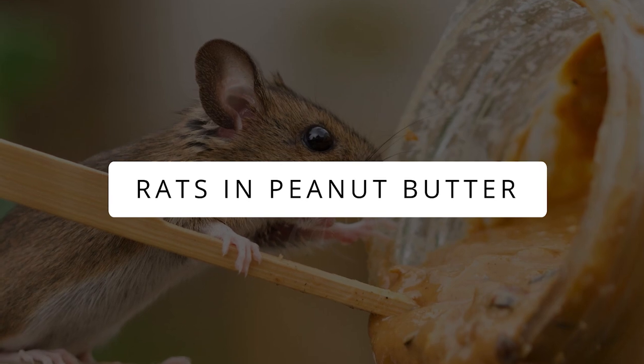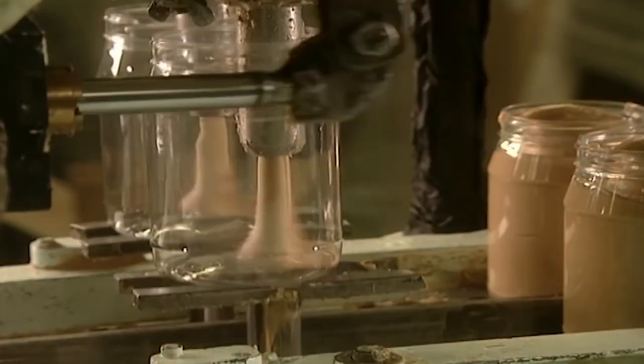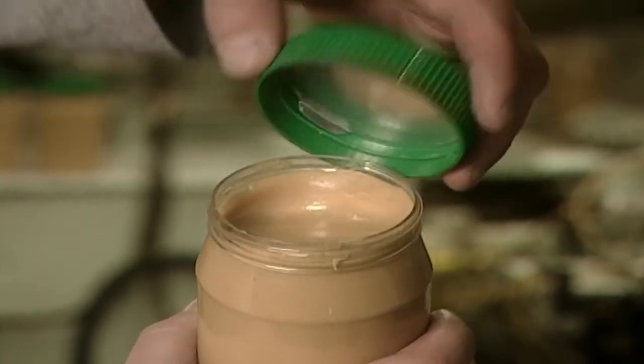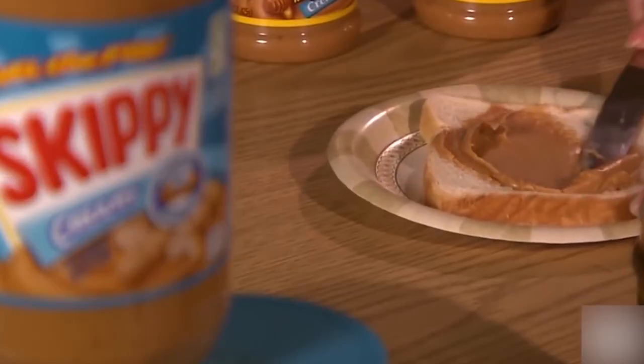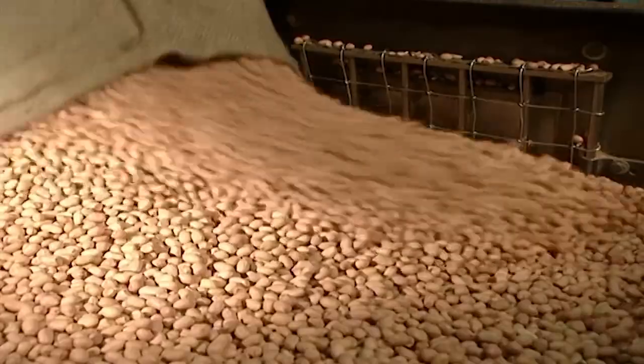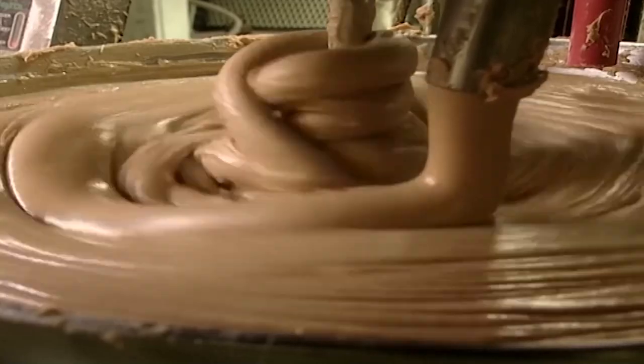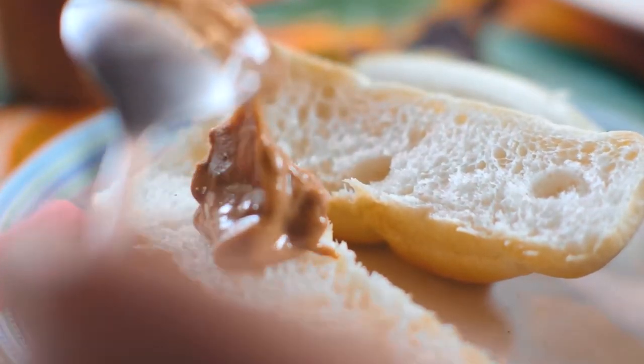Rats in peanut butter. While a giant spoon of peanut butter is all you need to hold your life together, there's something unpleasant that every peanut butter jar is holding. The FDA calls it natural contamination. When peanuts are harvested, some insects get in there too, and machines that process peanut butter are not smart enough to sense if it's peanuts or rats getting into the container. Just like that, our tasty peanut butter becomes contaminated with rodent hair and insect fragments.